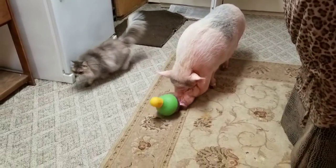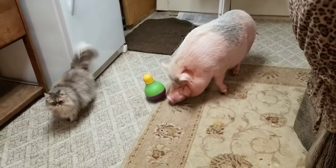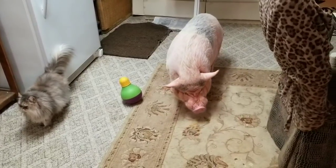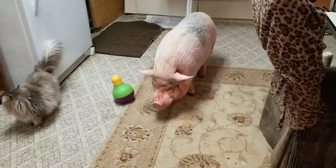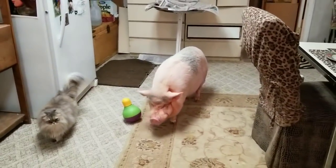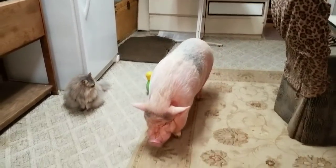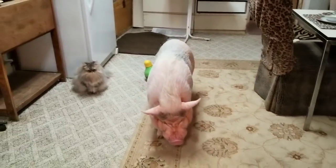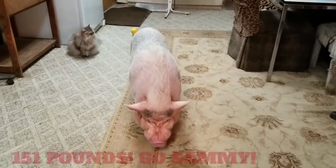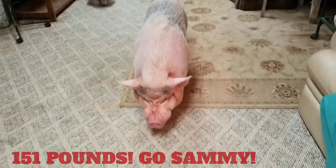I totally forgot to tell you — the vet did a calculation on his weight: 151 pounds! That is so awesome. He was close to 200 pounds before, so Sammy is doing amazing. He weighs less than me now, which is great. He's doing great — I was so excited about his weight loss! Bye guys!